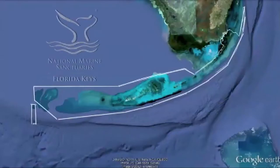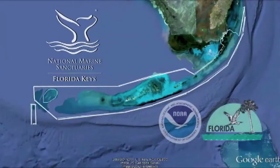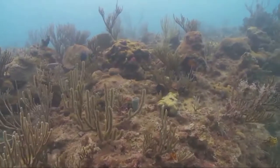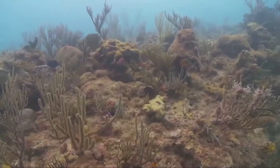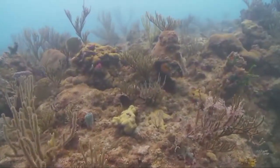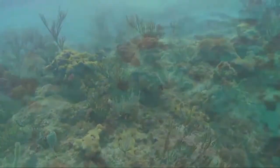In November of 1990, President Bush signed into law the first congressionally designated sanctuary: the Florida Keys National Marine Sanctuary. This new sanctuary incorporated the pre-existing Key Largo and Looe Key sanctuaries to protect 2,800 square nautical miles of spectacular, unique, and nationally significant marine resources.